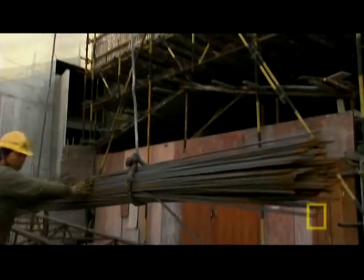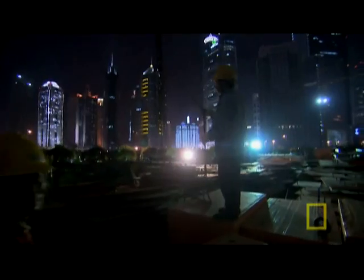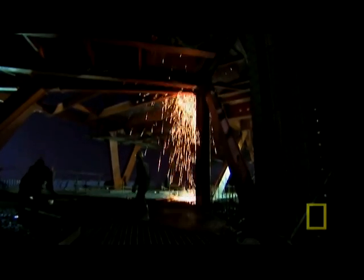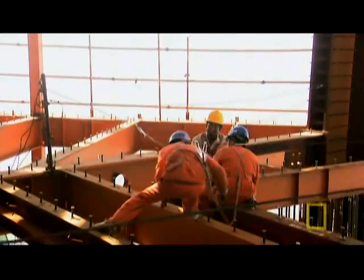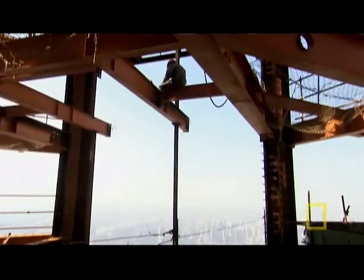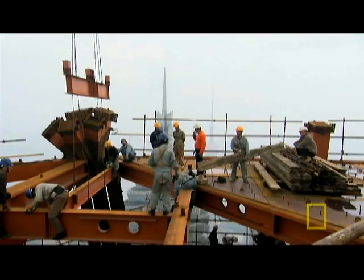You could fill an Olympic-sized swimming pool with the amount of concrete that covers just one financial center floor. After the steel, rebar, and concrete, you'd think the toughest parts of building this megastructure would be over — but one of the hardest jobs of all can't even start until they're done.